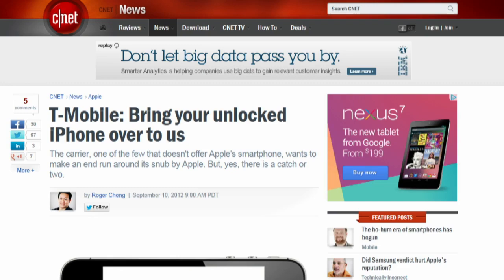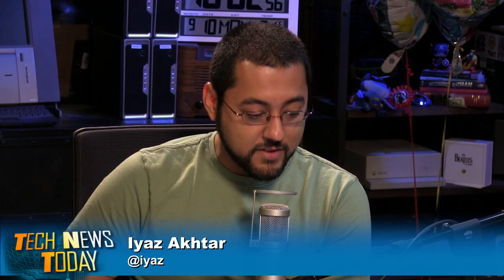T-Mobile wants the iPhone so badly that it's now putting together a new campaign called Unlocked and Unlimited. You'll find unlocked iPhones in T-Mobile stores for demos. Soon, you'll also see TV commercials telling unlocked iPhone users to come over to the T-Mobile side. T-Mobile is also working on a few of its own iPhone apps. T-Mobile has never carried the iPhone officially, but has over a million of them running on its network. It's kind of stalkery — like overly attached mobile network.